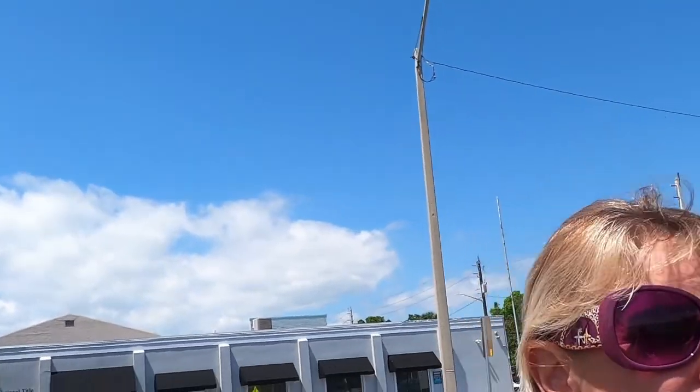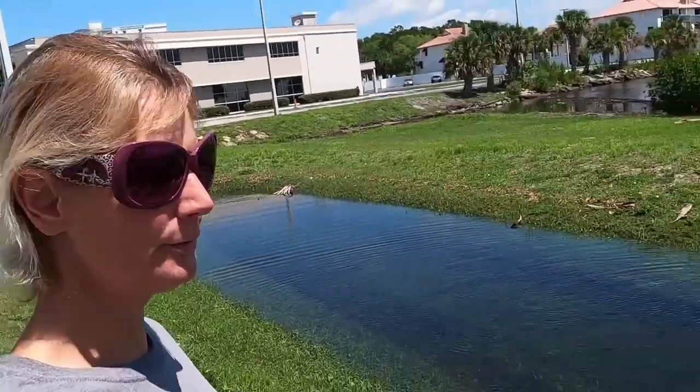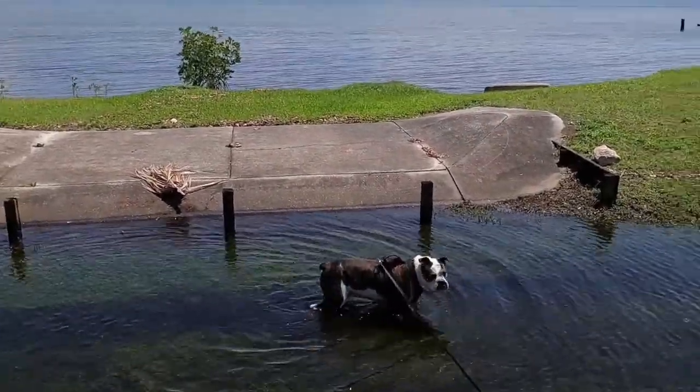Here we are in Titusville, Florida, historic downtown. It's a beautiful day for a walk. It's April 3rd, Sunday. Our dog has found a rain puddle. He hasn't been in water much lately.